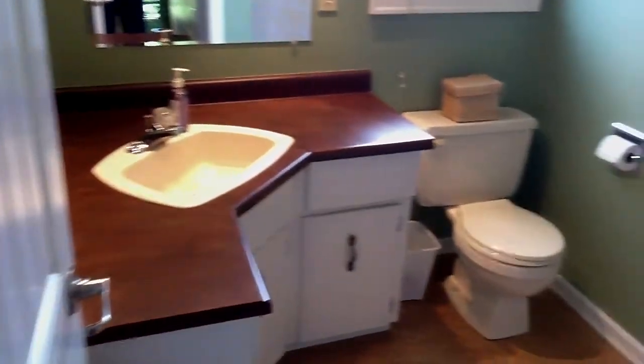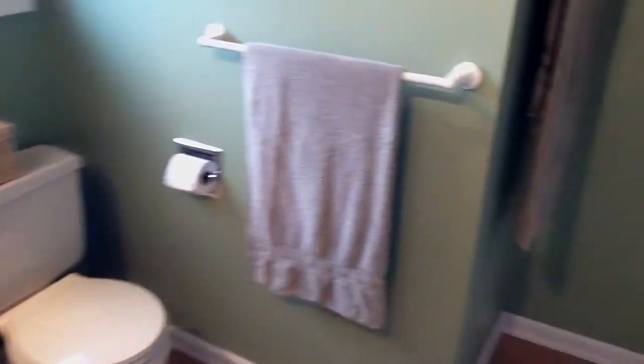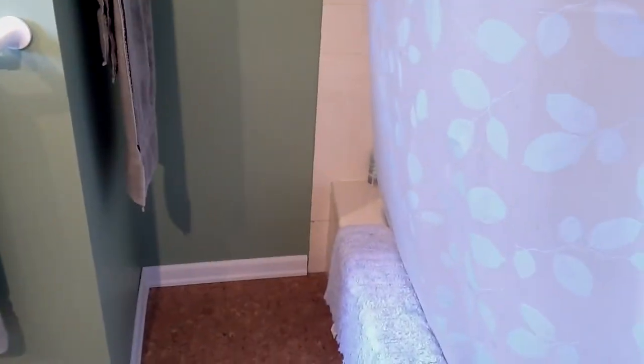So if you have any questions or you want to get in for your own private tour, give me a call. My name is Kyle Hislop with RE/MAX. 604-795-1616.